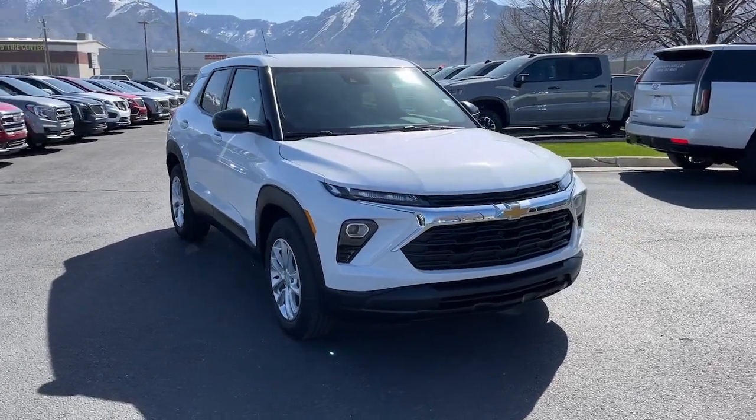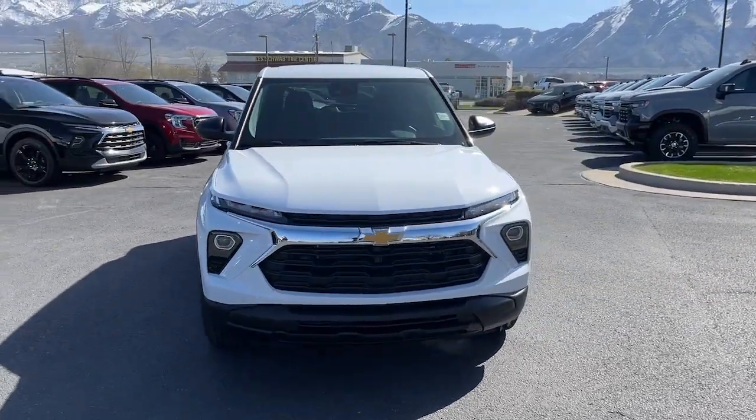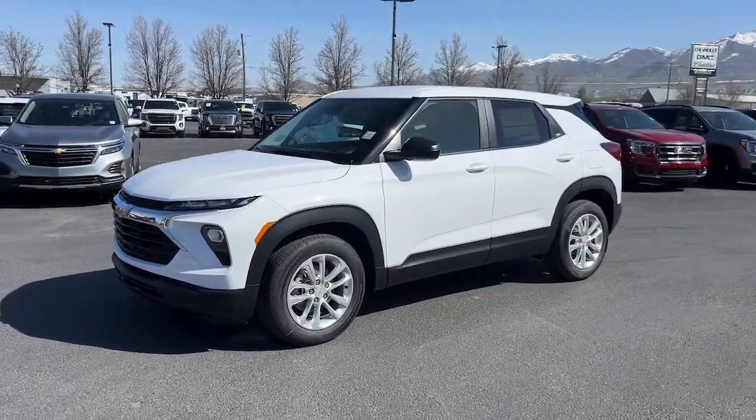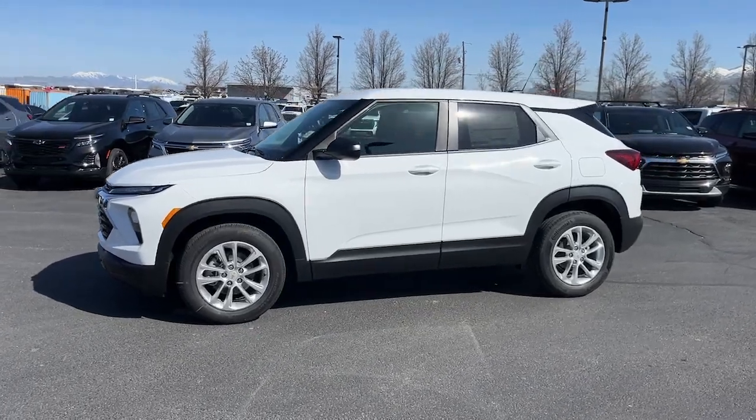You'll have love at first sight with the 2024 Chevrolet Trailblazer. This cleverly crafted Trailblazer delivers convenience, comfort, and style in a fresh, modern package.